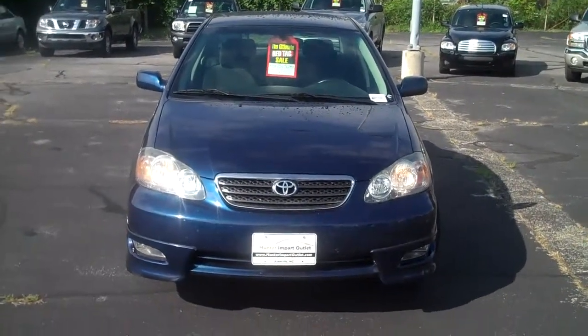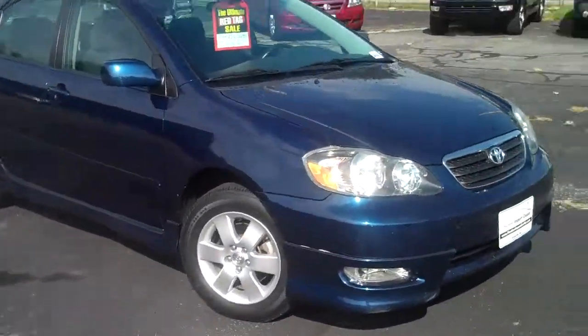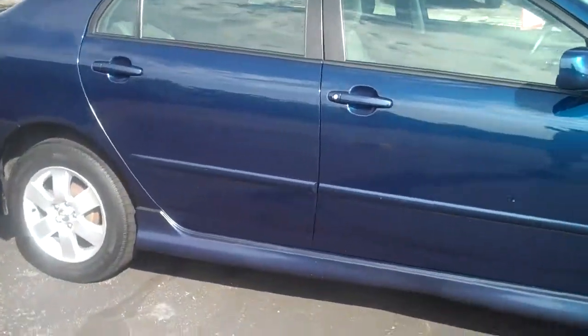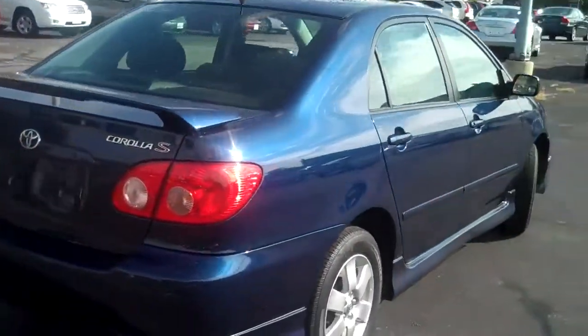This is a 2007 Toyota Corolla S. It's got a good-looking blue color to it. It's got fog lights, alloy wheels, a side skirt on both sides, skirts on the front bumper and back bumper, and a spoiler in the back.